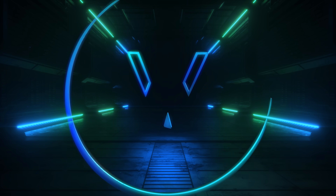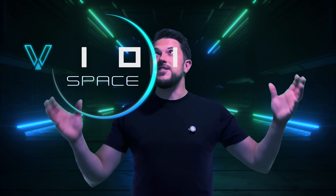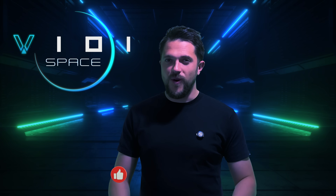You're watching V101 Space. My name's Rob. If you love space and want to be a part of this incredible journey, hit the subscribe button — it really helps more than you know.